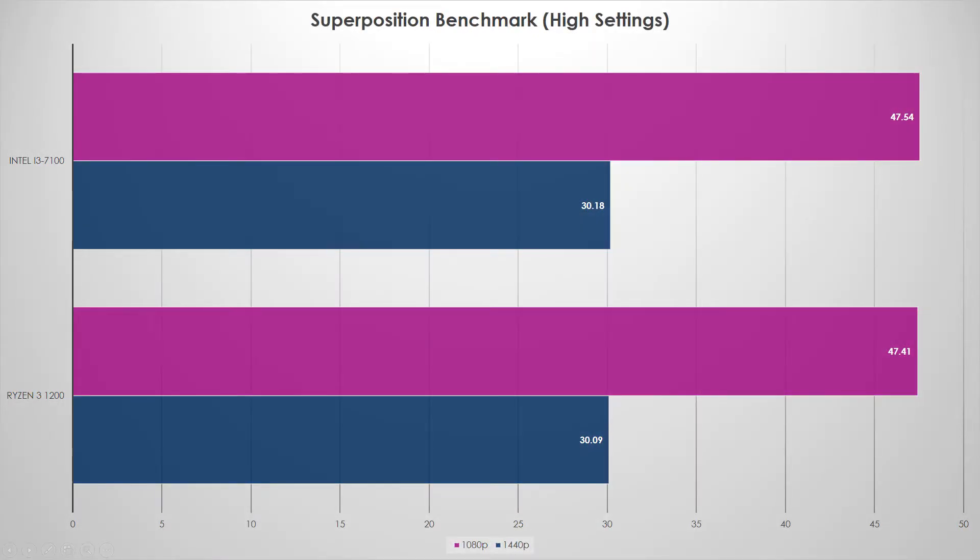Superposition is a brand new benchmark I haven't used before. It looks exactly like the previous slide — Intel technically wins, but we're talking a tenth or a fifth of a frame per second difference. That is easily within margin of error. These two chips are basically in a dead heat across all the synthetics. Let's look at actual games.